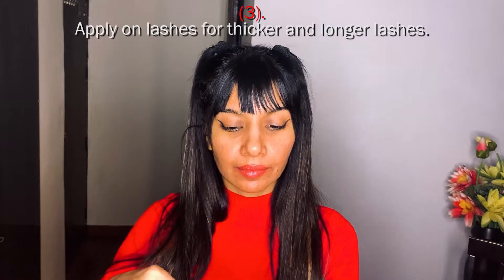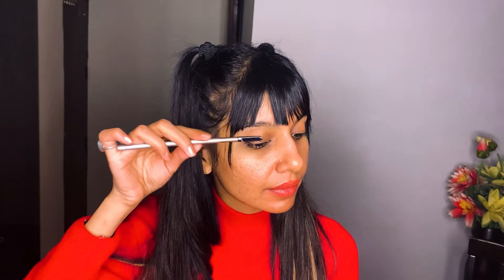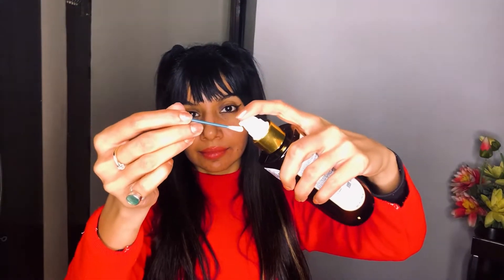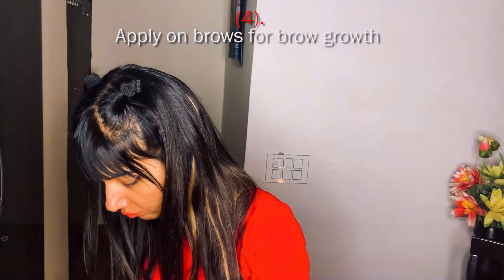For your brows and lashes, you can use a spoolie brush — that would be best, especially for lashes, to make sure the oil doesn't go into your eyes. If you don't have a spoolie brush, just use your finger to dab some of this product on your brows. For your lashes, use your fingers or a cotton bud or cotton swab — whatever works best for you.